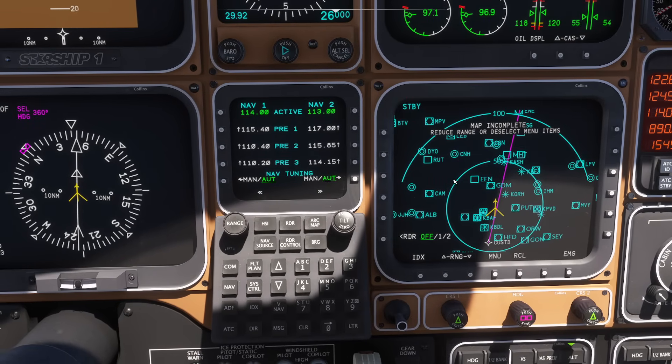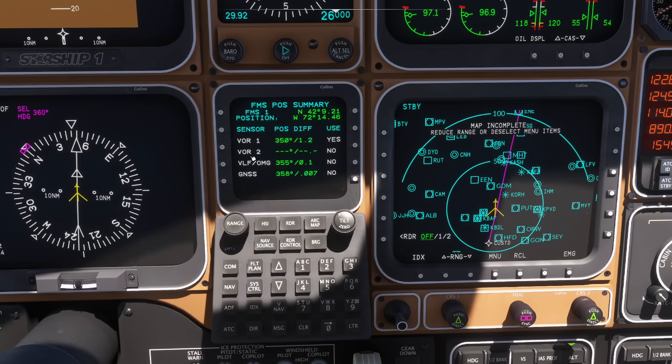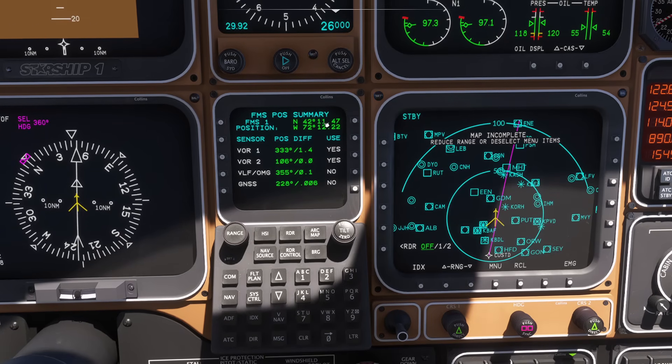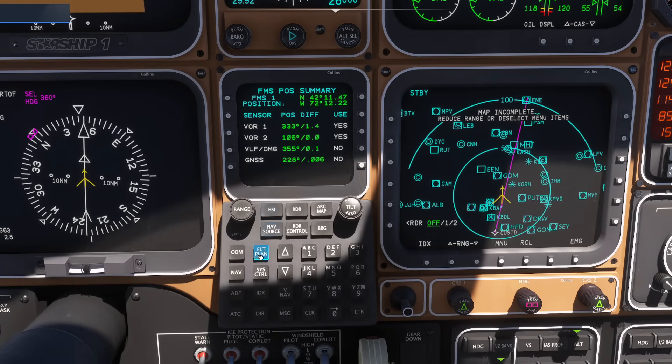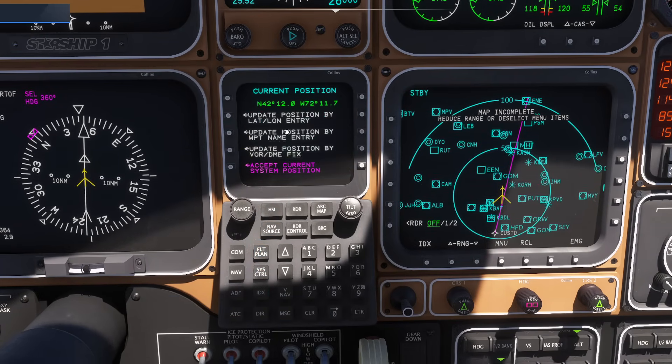We can also manually update position. If I go back to system control, sensors, FMS position, you can see my current confidence is 1.2 nautical miles — which is pretty garbage. Let's say I wanted to manually update this position using a specific VOR. For example, we can use Gardner. If I go back up to the index page where it says initialize system, I can update my position and even pick a specific waypoint, dialing in my current position right now.